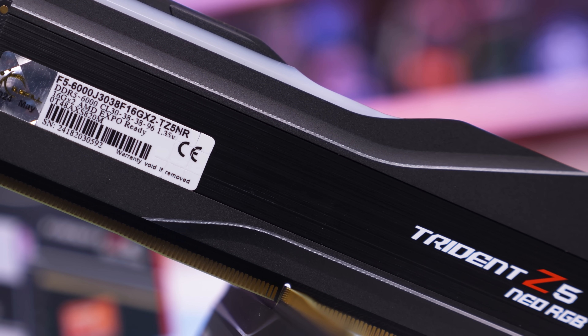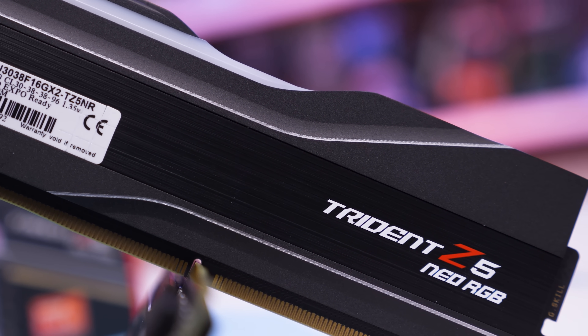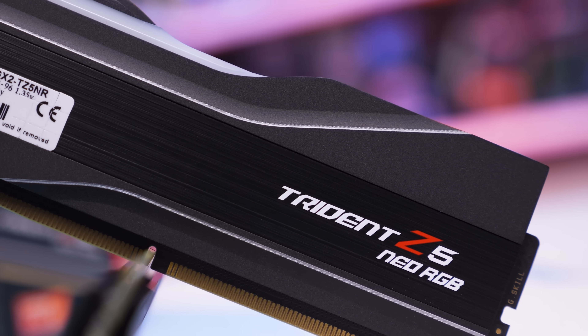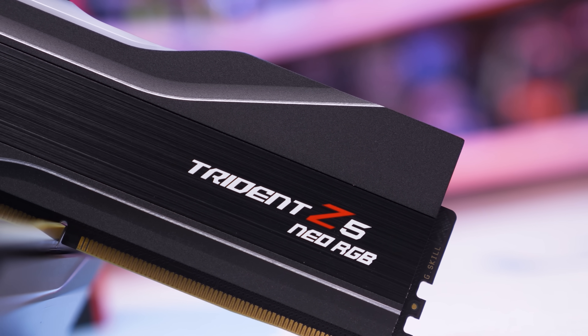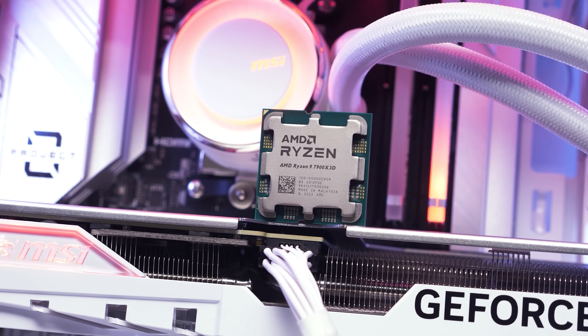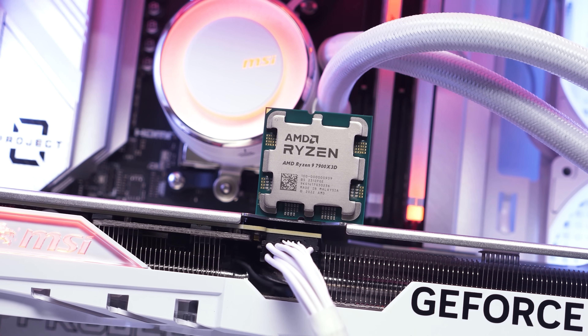Since the introduction of AM5, we've benchmarked using G.Skill's Trident Z Neo RGB DDR5-6000 CL30 memory using a 32GB kit, which currently costs $110 US — a very reasonable price, though you can get similar memory kits much cheaper now, and we'll talk about that soon.